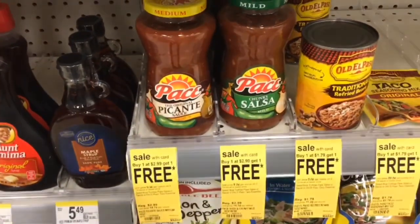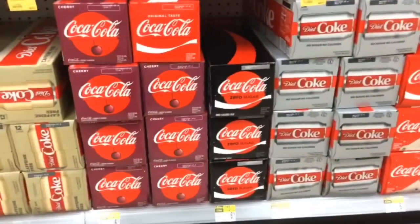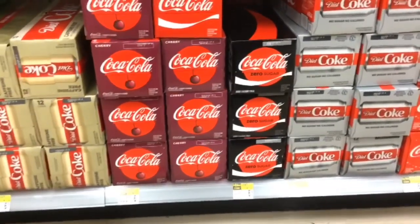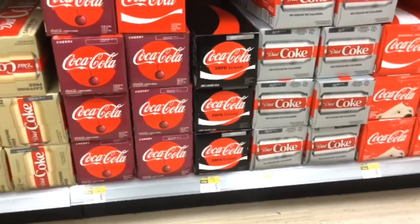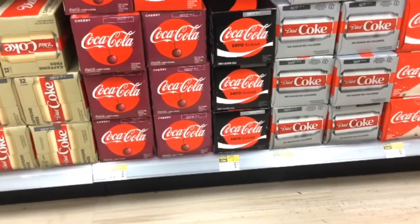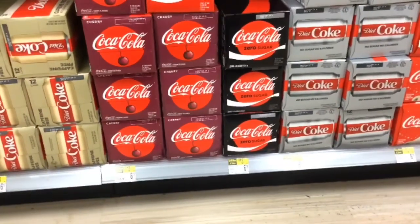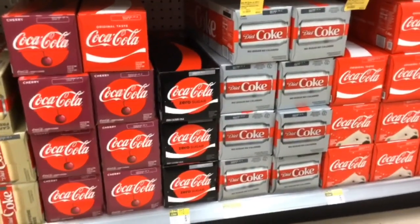This week Pepsi, Dr Pepper, and Coca-Cola are buy two get the third for free at $6.19 each. It'll cost $12.38 for three, making it about $4.12 each. However, it will be a better deal next week when those same brands are going to be three for $8.99, so if you can wait, it's a much better deal next week.